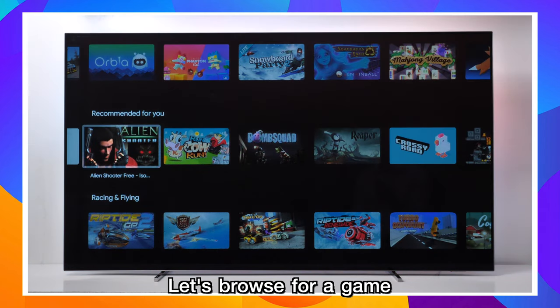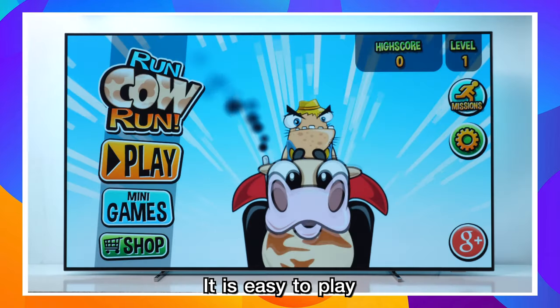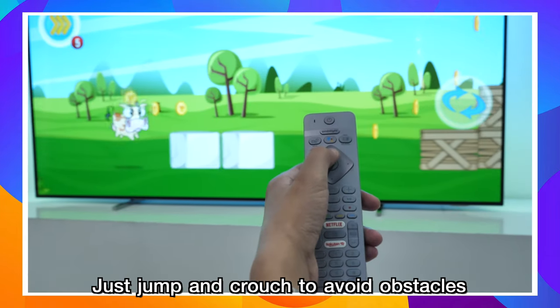Let's browse for a game — Run Cow Run. It is easy to play: just jump and crouch to avoid obstacles.